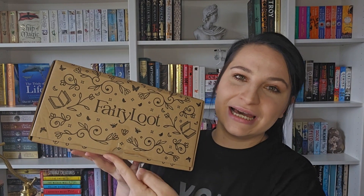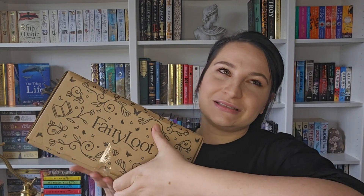Hey everyone, welcome back to Cudi's Bookshelf! Today is July's Fairyloot — it's my second ever Fairyloot, so I'm very, very excited. As always, I have cut the tape, so let's just get into it.